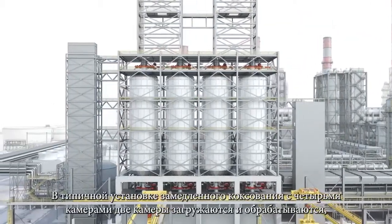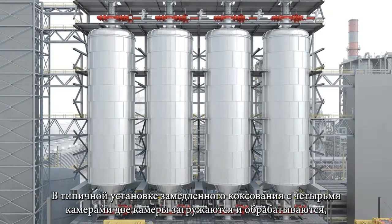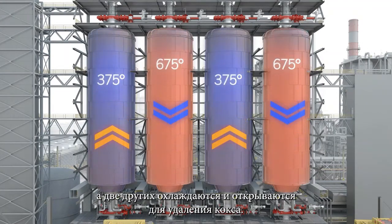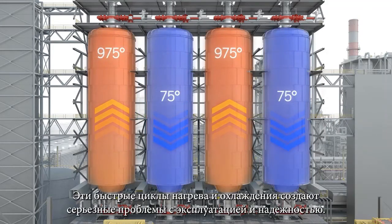In a typical four-drum delayed coker unit, two drums are feeding and processing, while the other two are being cooled and open for coke removal. These rapid heating and cooling cycles present significant operational and reliability challenges.